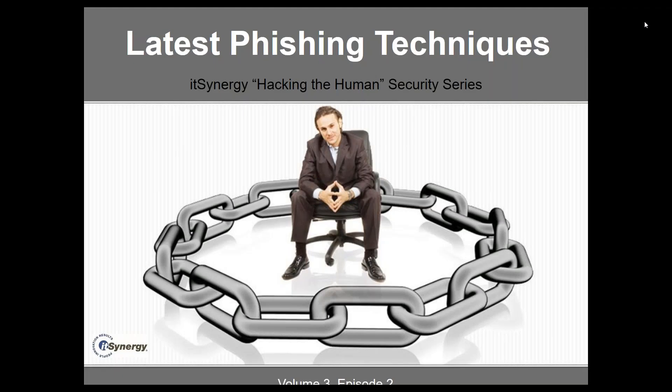The broadcast is now starting. All attendees are in listen-only mode. Good morning or good afternoon, depending on what part of the country you're in. Welcome to the IT Synergy Hacking the Human monthly webinar series. Thanks very much for joining us.